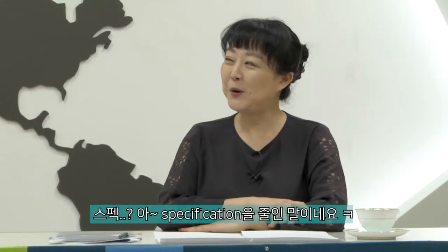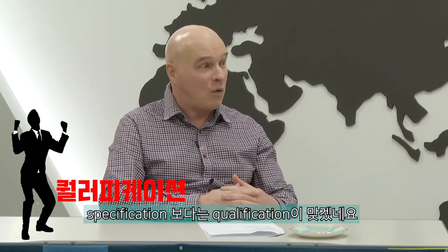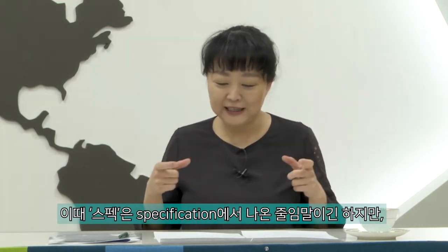I'm done checking my social media and now I want to study so I can improve my 'specs.' Your specs is usually short for specification, but what we really mean is qualification — your abilities and skills that you have acquired over some time. 우리가 흔히 얘기하는 스펙 올리기 — 스페시피케이션도 정확한 표현은 아니고, 나의 퀄리피케이션을 높인다고 얘기를 해야 돼요.